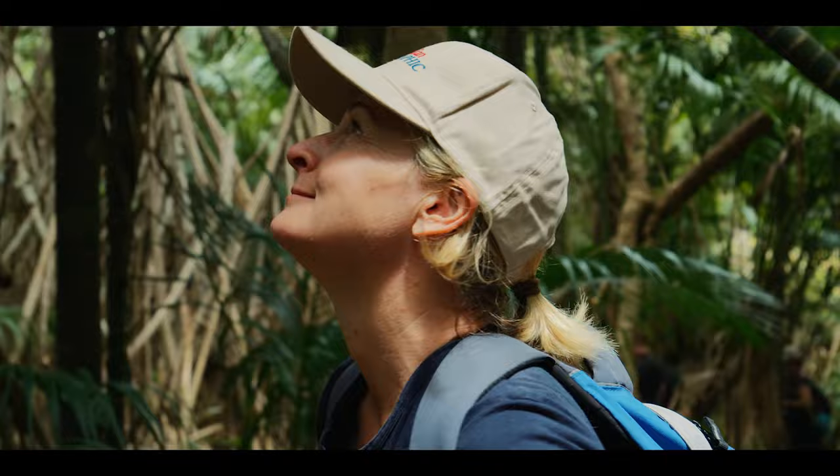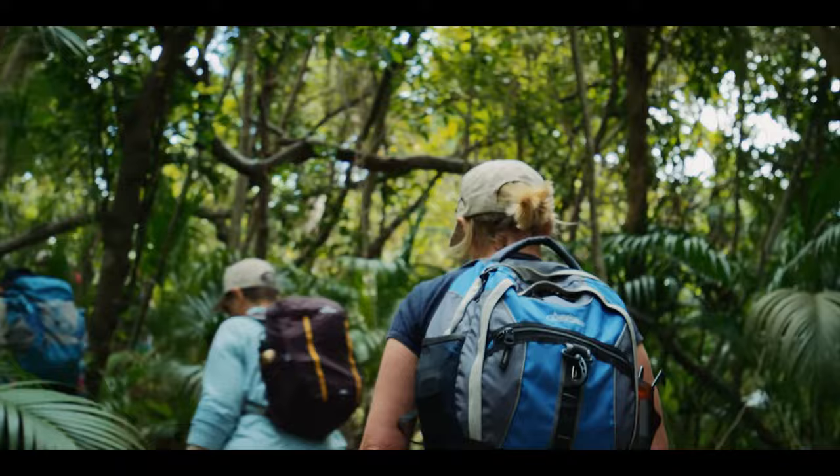I'm Jo Runciman. I'm the chair of the Australian Geographic Society and the publisher of the Australian Geographic Journal. Lord Howe Island is a fantastic place for a scientific expedition because it's off the beaten track.